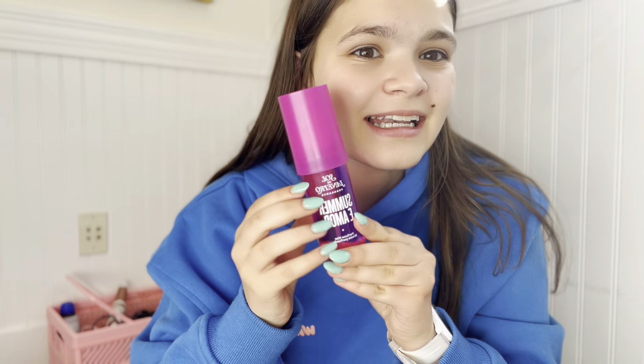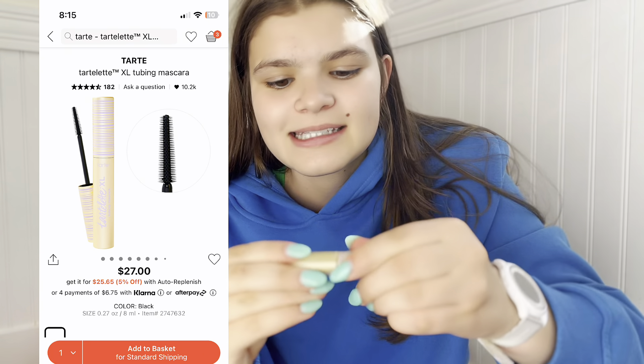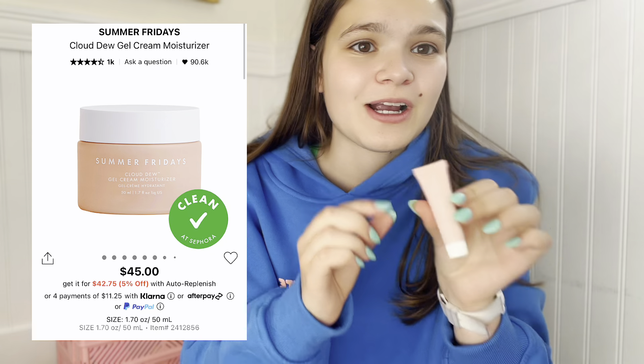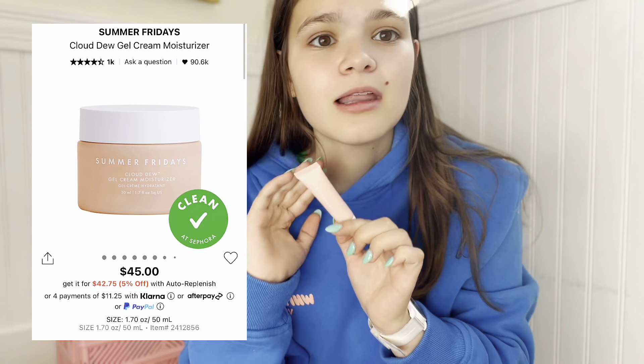This scent smells like vacation — I absolutely love it. Next I got a mini Tarte mascara. I also got the Summer Fridays Cloud Dew Gel Moisturizer, and I'm so excited to try this because I love Summer Fridays.